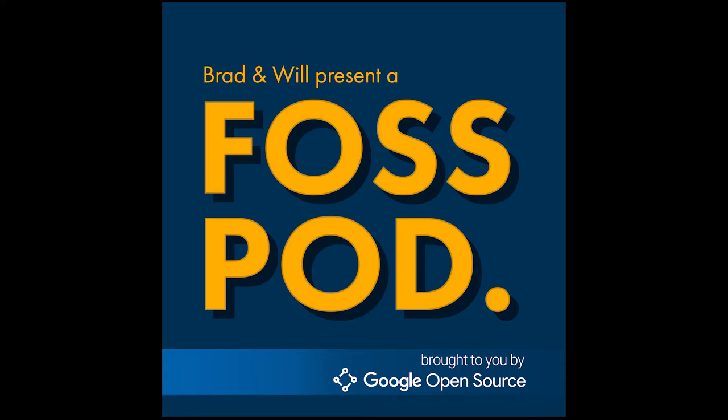The FossPod is brought to you by Google Open Source, bringing all the value of open source to Google and all the resources of Google to open source. You can find out more at open source dot Google. We are also hiring — we have an editor position on a contract basis, biweekly, and we're also looking for a host/producer who can join us on the microphone and talk about topics of interest to the open source community. The email for both of those CVs is fosspod at content dot town.